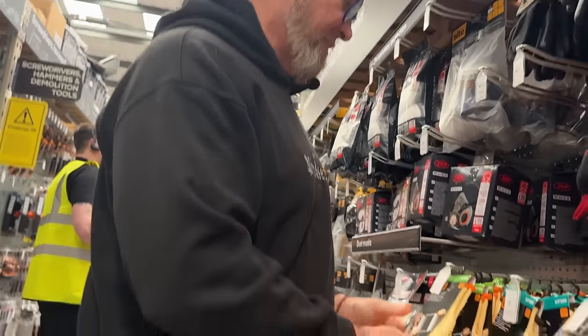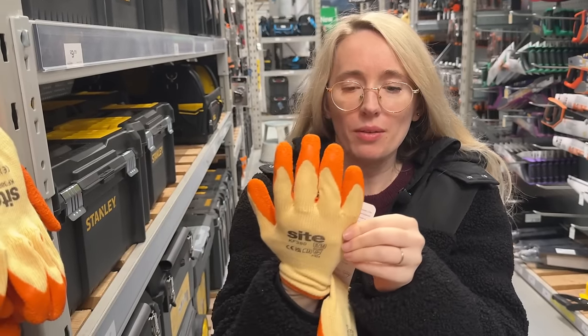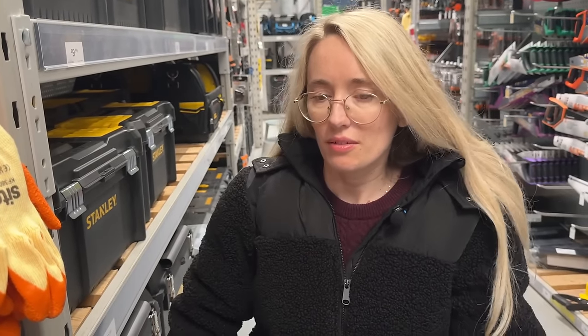Very similar to the gardening gloves but these are super grippy. Hardcore. They're quite baggy here. They're nice and grippy — but not too grippy.